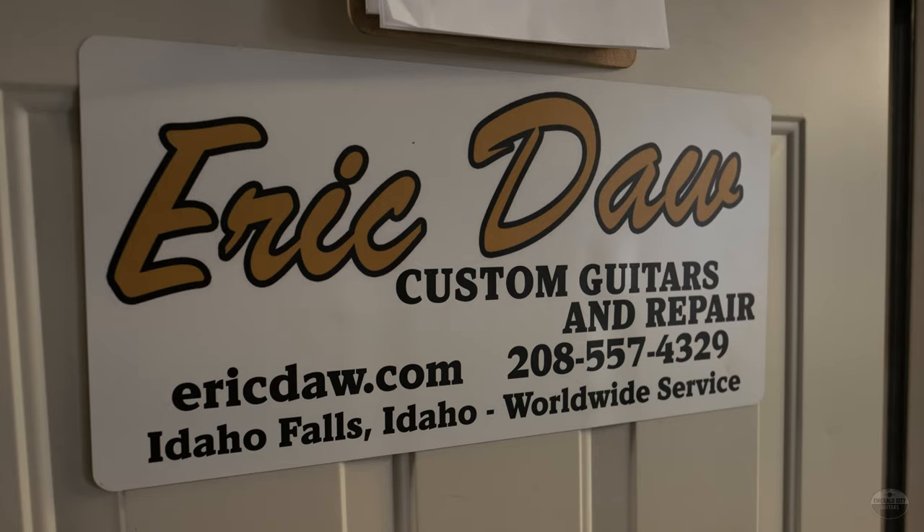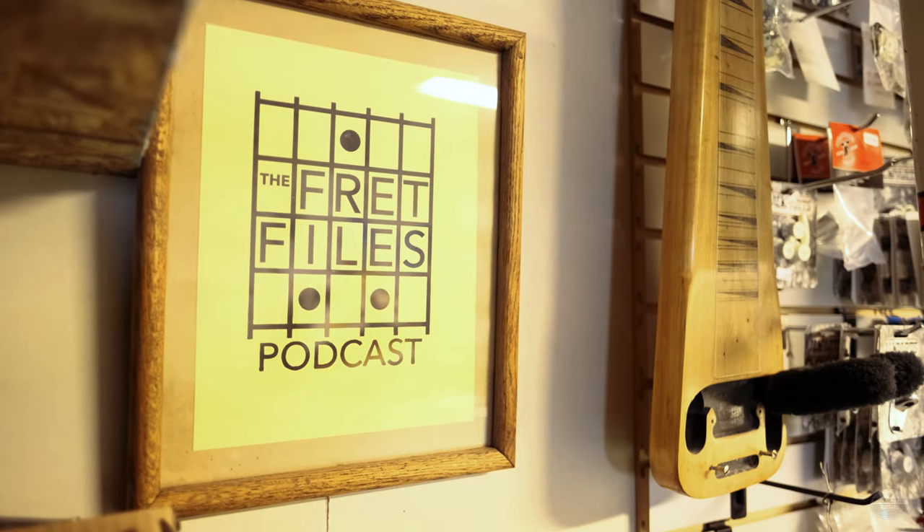The Buddy Holly story — have you seen that movie with Gary Busey? It's not accurate at all, but it's a classic movie. I fell in love with the music and fell in love with the guitar. I was maybe seven or eight years old and I told my parents, 'I need a guitar — I need one.' So I got one. It was just a little plastic guitar, almost a toy, but I loved it and learned all those Buddy Holly songs. The following Christmas I got an electric guitar, and I was just blown away and fascinated with how it worked. One of the first things I did was take it apart and start tinkering at like eight or nine years old.